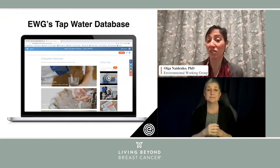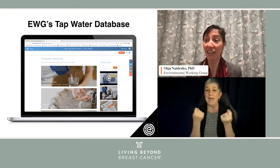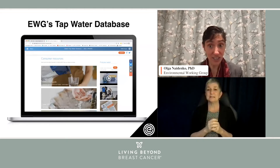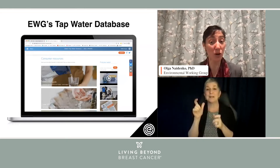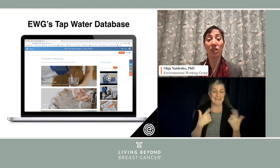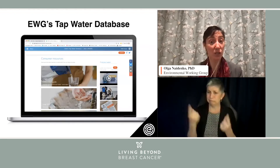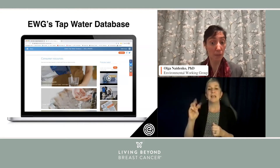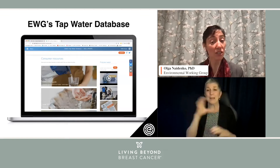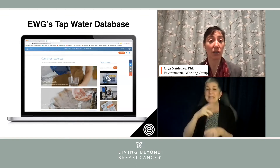Together with a team of EWG data analysts, toxicologists, and people who understand a lot more about database architectures, we have been building this resource since 2005. The EWG Tap Water Database compiles data on chemical contaminants detected in tap water all across the country in all 50 states.